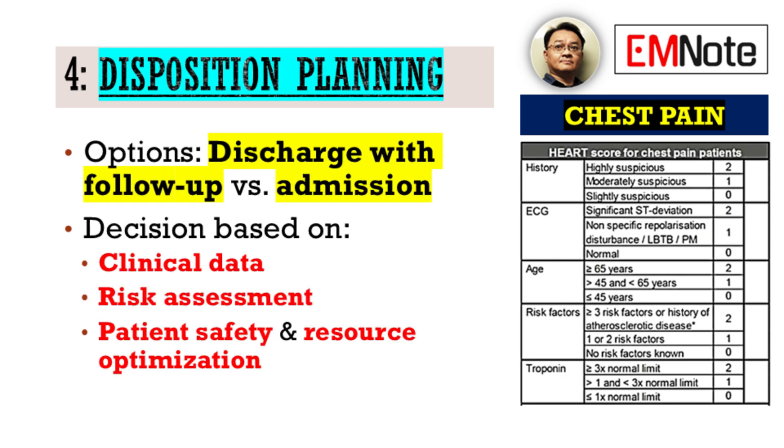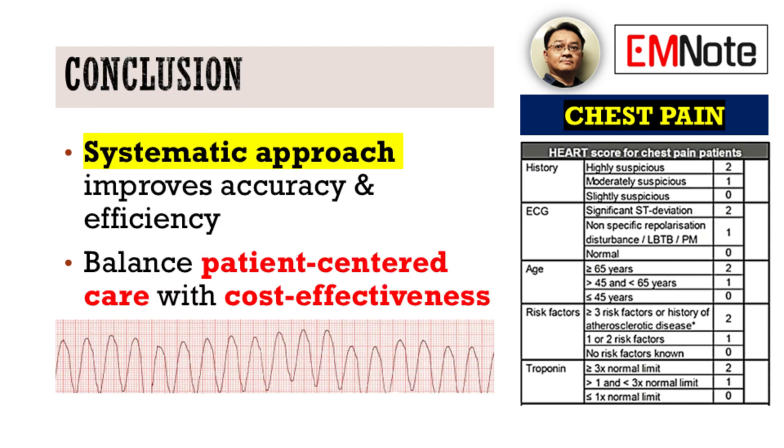Ultimately, an individualized disposition plan is required. This may range from safe discharge with clear follow-up instructions to inpatient admission for further observation and management. This decision must be based on the totality of clinical data, the patient's risk assessment, and an unwavering commitment to patient safety and resource optimization. We are continually striving for patient-centered, cost-effective care without compromising diagnostic accuracy or therapeutic efficacy.